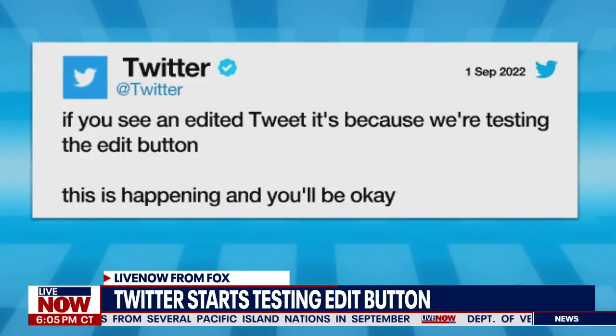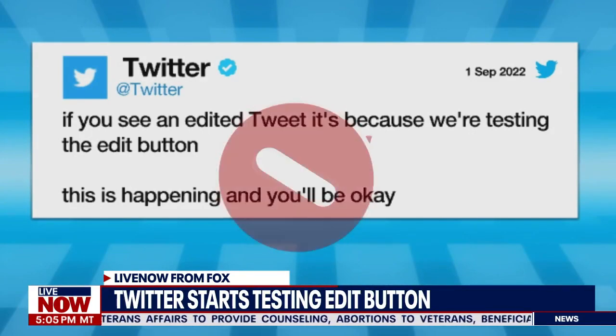Welcome back here to Live Now from Fox. Twitter is rolling out an edit button for its paid subscribers. I'm Shirley Discordbath. Twitter just announced they will be testing an edit button, and this comes after many users have been begging for this for years. To help us analyze this, we're joined by social media expert Jessica Malusian, director from the Competitive Enterprise Institute. Jessica, thanks so much for joining us.